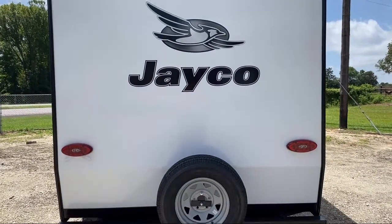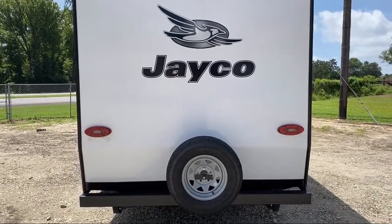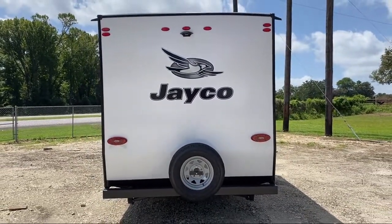If you're in the market for top quality, clean trailers at great prices, then you've come to the right place. Come see us here at Athens RV.